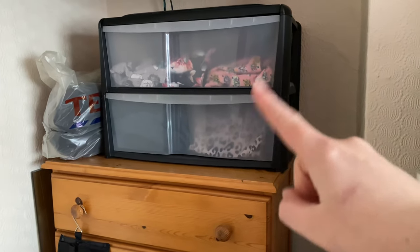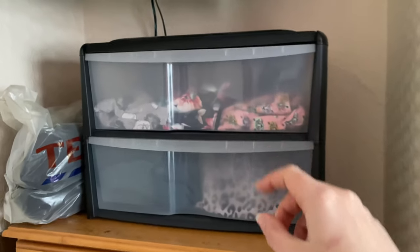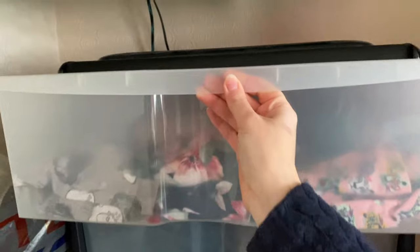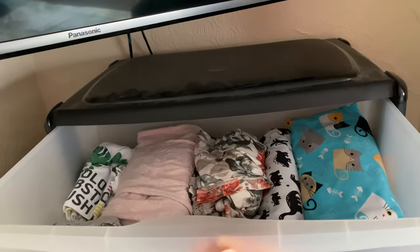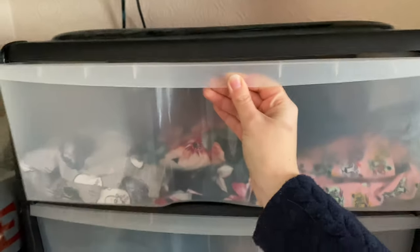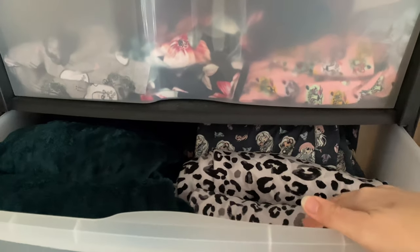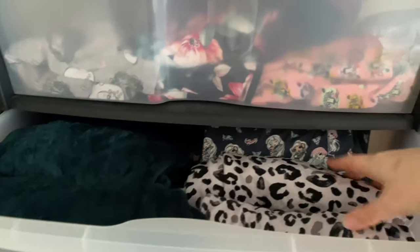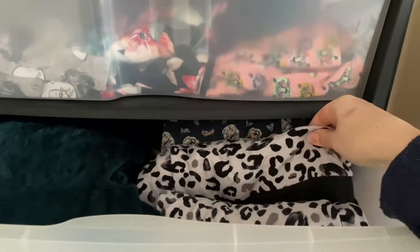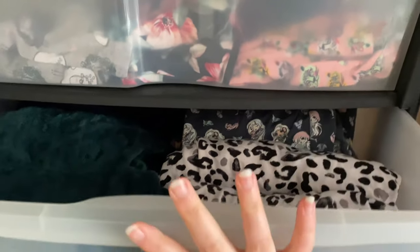In these two drawers I've got my pyjamas in the first one, and then in the next one I have my lounge sets. I've got some fluffy ones and then a couple of me-made ones as well — my Linden sweatshirts and Hudson pants. I've got a couple of those.